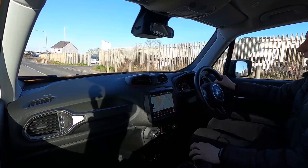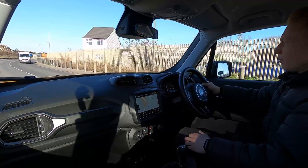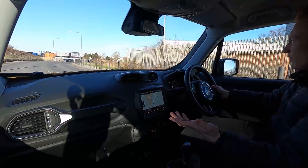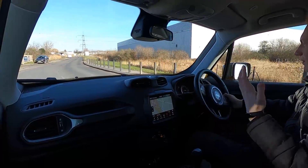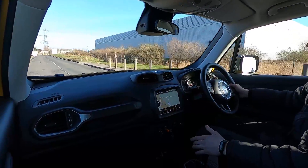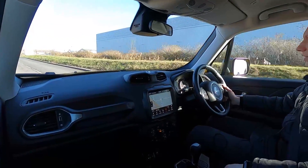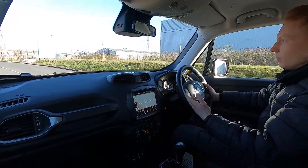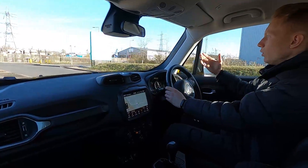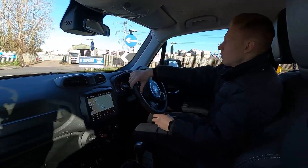This Jeep Renegade has a 1.3 litre petrol engine with 148 brake horsepower, so this car's got plenty of power and it feels very responsive. You've got an automatic transmission and no delay with the gear changes whatsoever. Very comfortable driving here and this car's got Eco Stop Start for driving in town — whenever you stop the engine will shut down and kick back into life again automatically. On the motorway you've got cruise control.